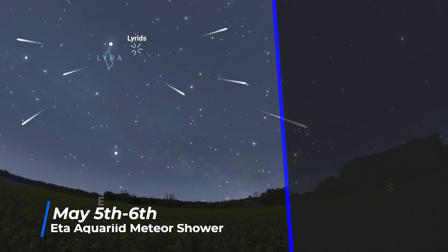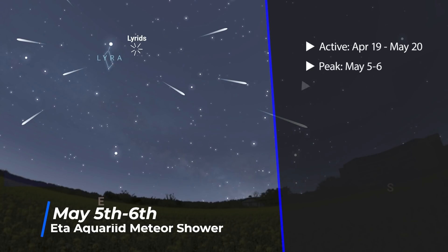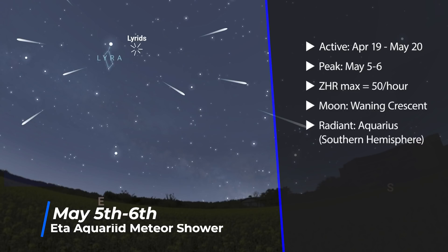The Lyrid Meteor Shower peaks between the 22nd and 23rd, which is sadly timed with a waxing gibbous moon. But Lyrid meteors often leave persistent trains, so you may have some luck even through the moonlight. With the radiant point in the constellation Lyra, it heavily favours the northern hemisphere. Although the maximum rate is 18 per hour, you can expect that to be largely hindered by the waxing gibbous moon.